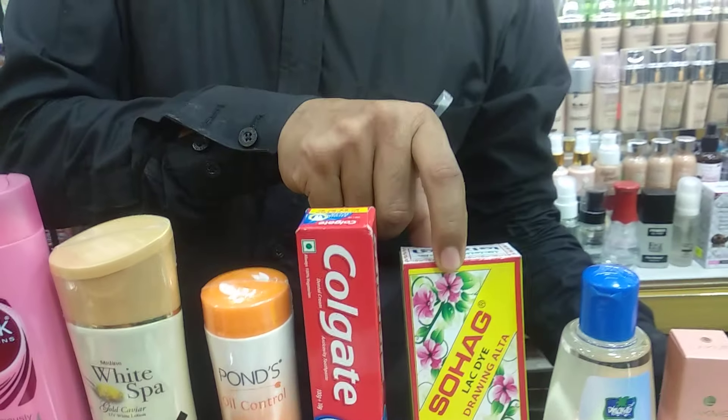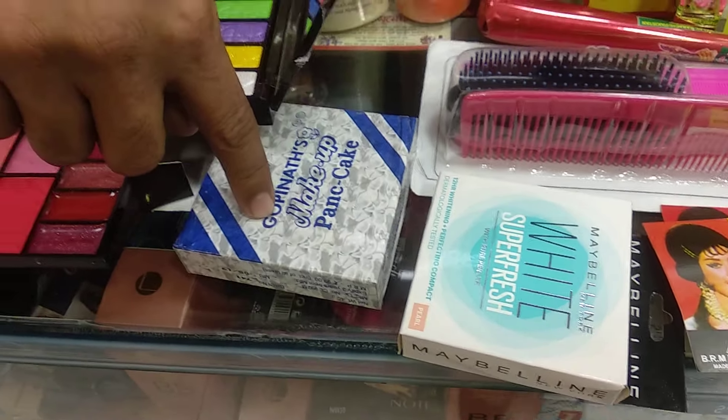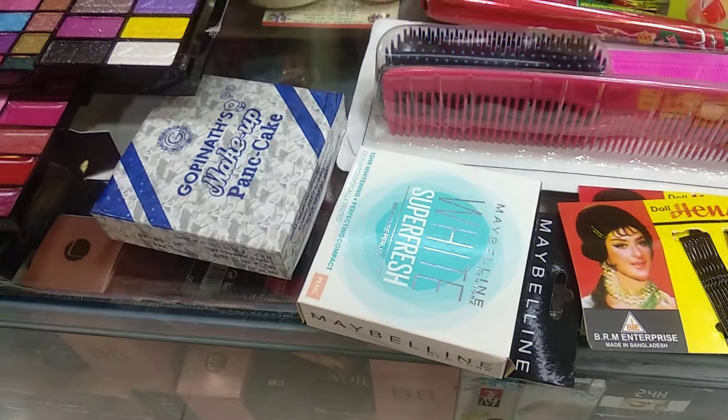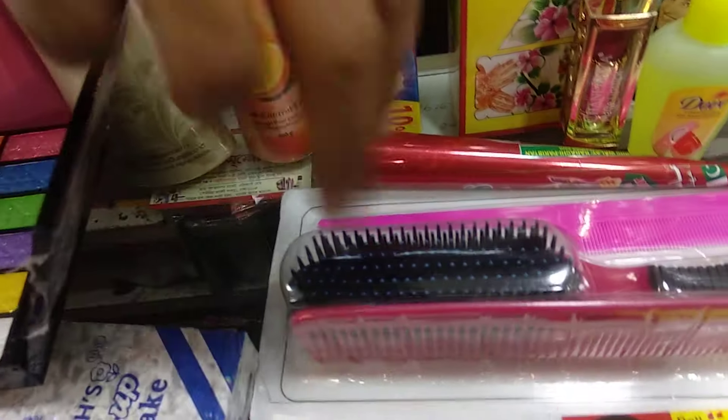This is Colgate Paste. This is Alta. This is a palette — you should see it — also Pancake, when you apply it to this palette. This is Maybelline Superstar, and this is also a palette.